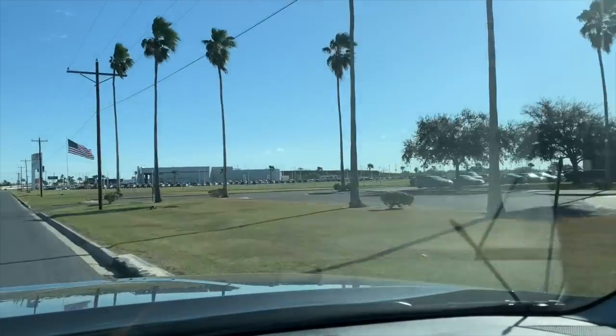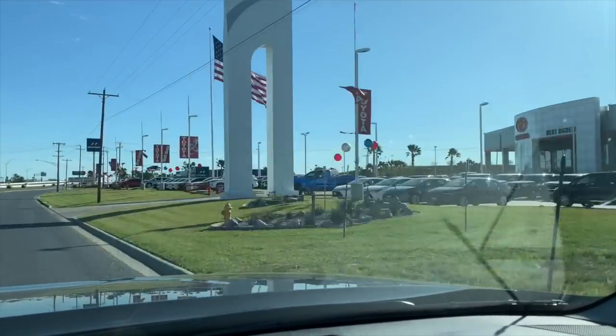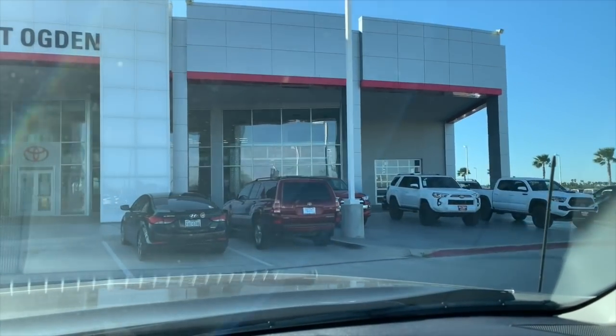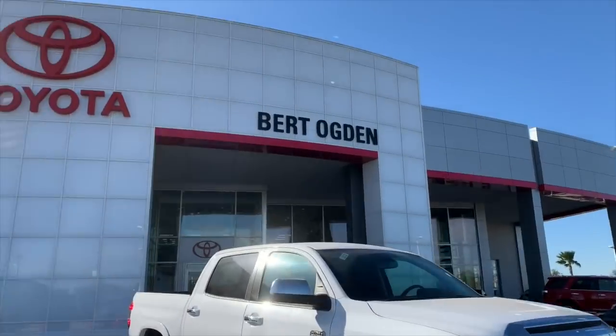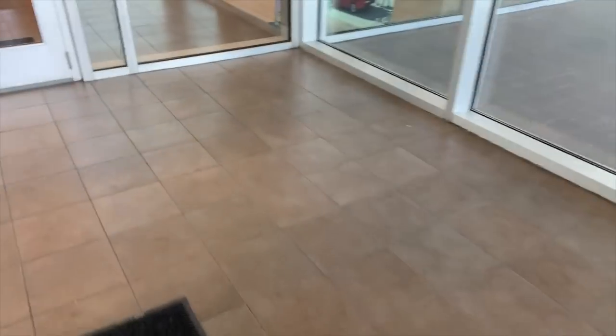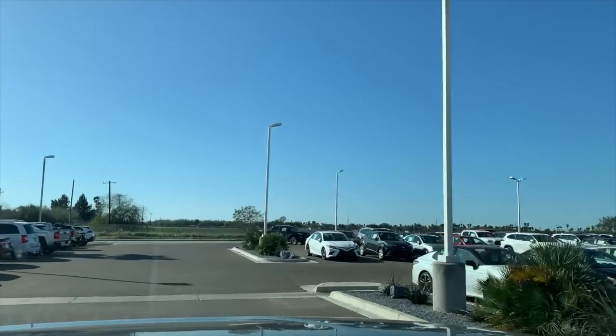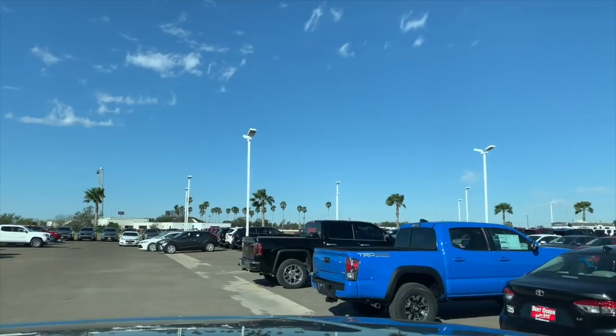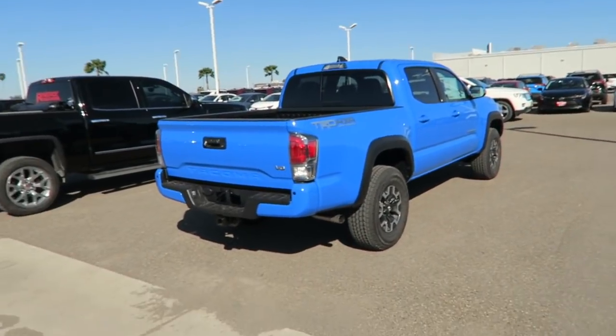Okay, we're here. It has finally happened. It's been almost five months to the day and it is here. Check it out. It is fresh off the truck.